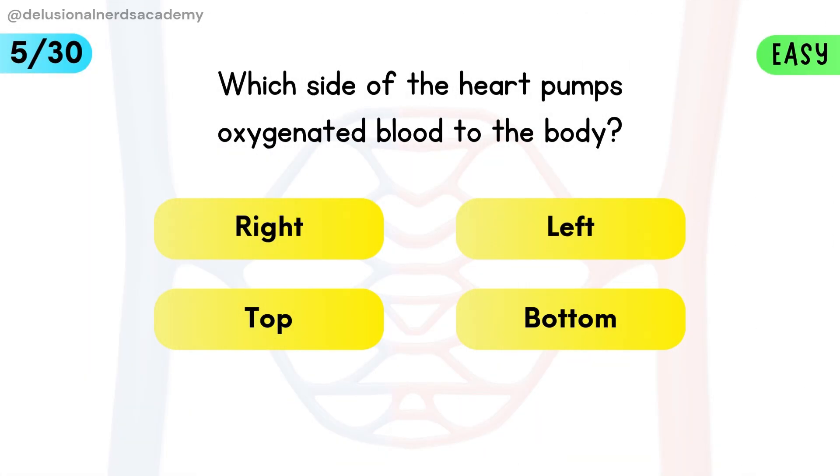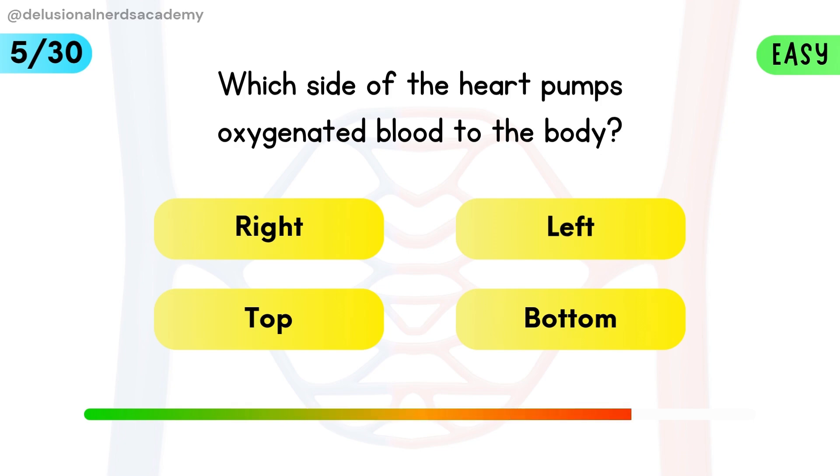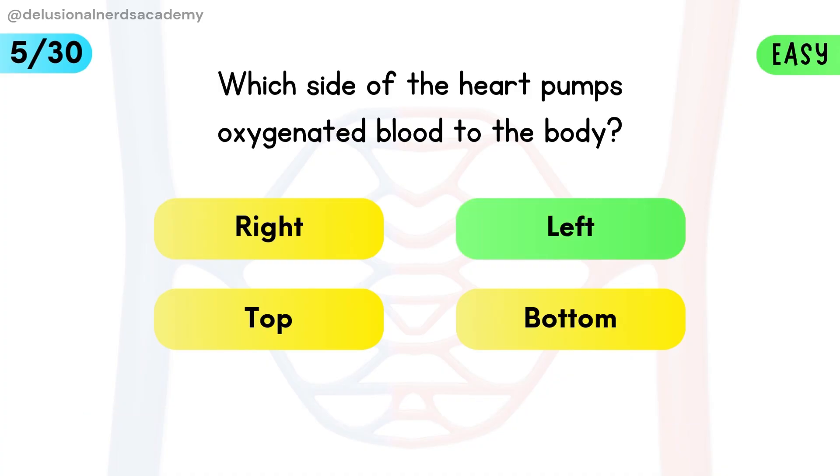Which side of the heart pumps oxygenated blood to the body? The left side sends oxygen-rich blood into the body through the aorta.